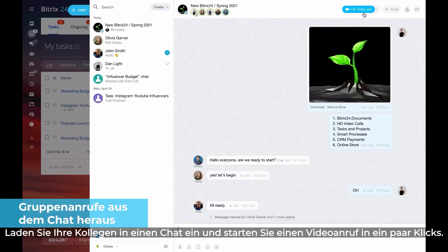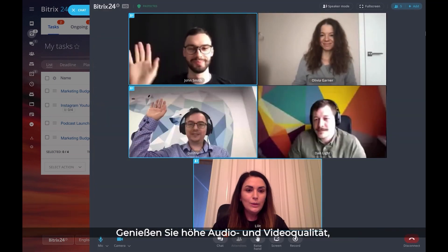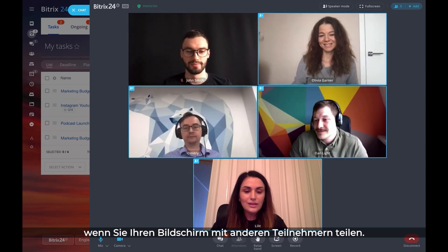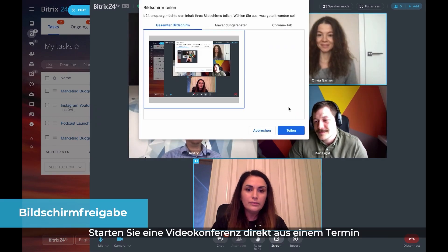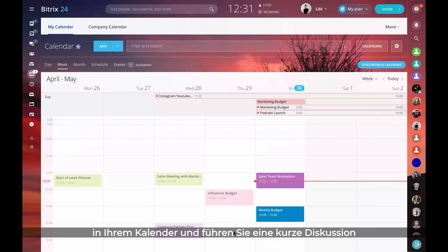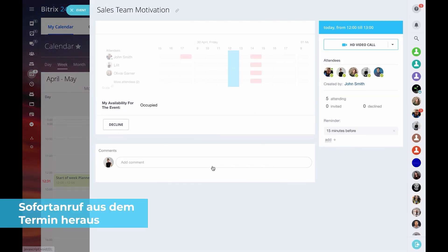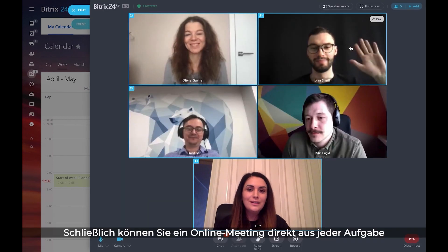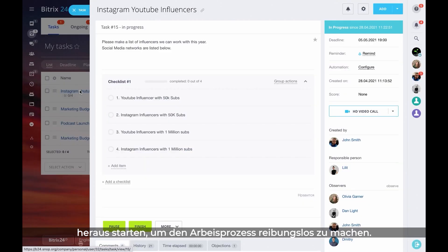Invite your colleagues to a chat and start a video conference call with one click. Enjoy crisp, clear audio and video quality while sharing your screen with the other participants. Initiate a video conference right from an event in your calendar and have a quick discussion with everyone who's participating. Finally, you can start an online meeting directly from any task to solve some work-related issues.